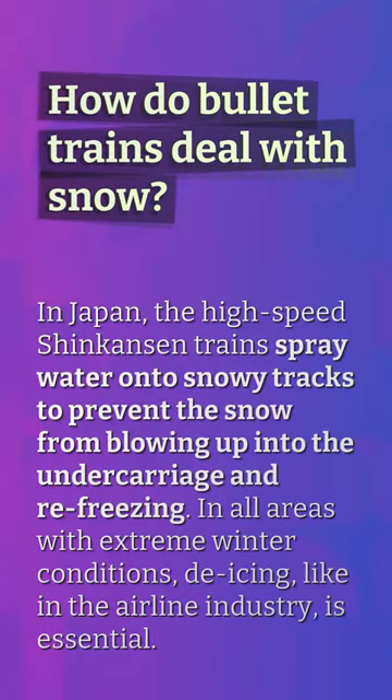How do bullet trains deal with snow? In Japan, the high-speed Shinkansen trains spray water onto snowy tracks to prevent the snow from blowing up into the undercarriage and re-freezing. In all areas with extreme winter conditions, de-icing, like in the airline industry, is essential.